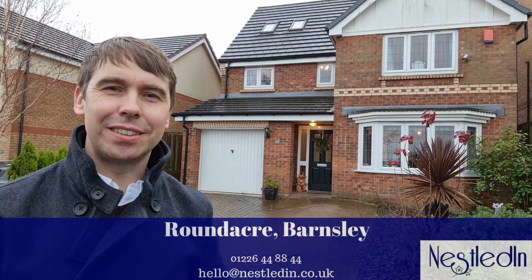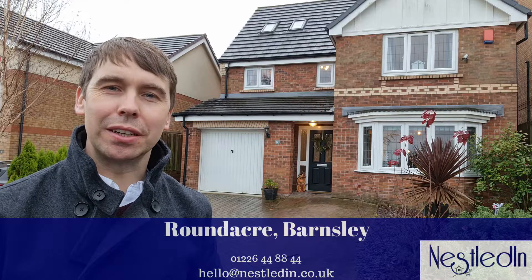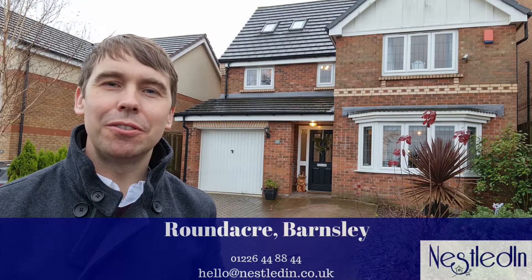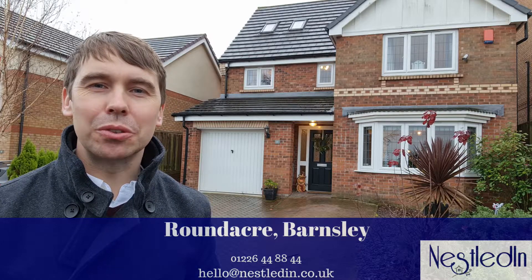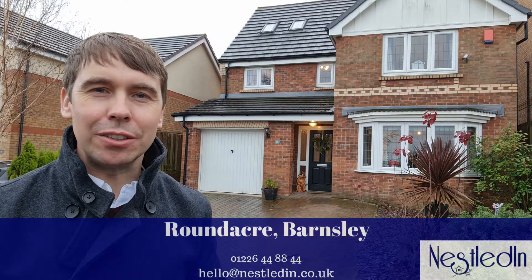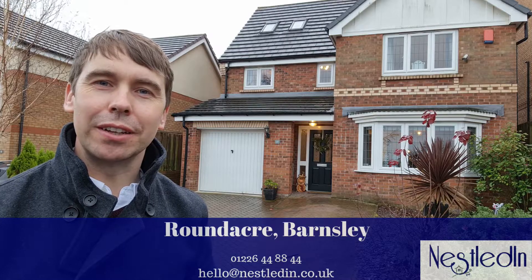Hi everyone, it's Steve from Nestled In Estate Agents. Today I'm on College Fields in Barnsley, on Round Acre, and the property I'll show you is this six-bedroom detached family-sized home, which is going to suit so many potential purchasers, particularly families. Inside it is so well kept and it's also close to so many amenities. Let's go inside and take a look.